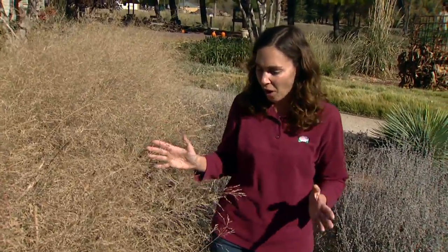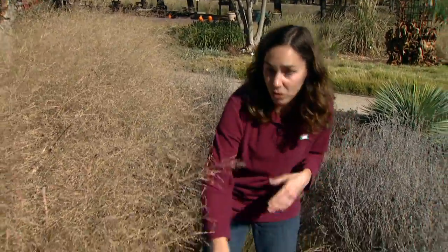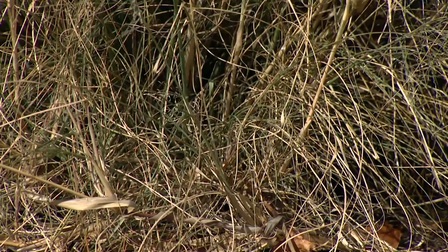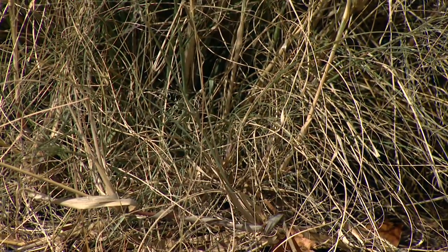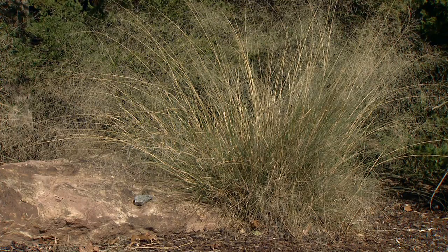A lot of people like to cut these down to clean up the garden in the fall, but that's removing a source of protection for these insects and also a lot of reptiles and amphibians. They'll hide out under that dense foliage which is very insulating. So leaving your grasses and your perennials in place and waiting until spring to cut them down will provide a very beneficial habitat.